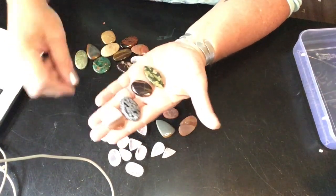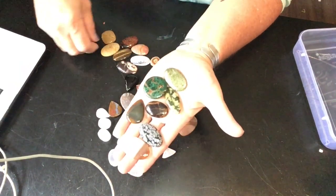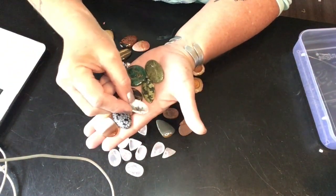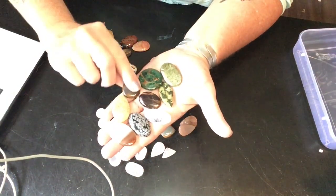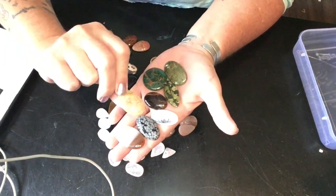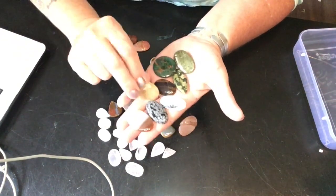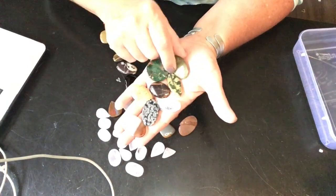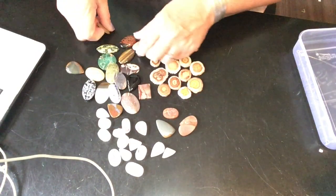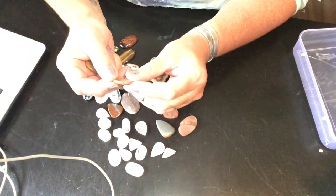These are advertised as a mixed gemstone lot — natural gemstones, jaspers, agates — and it is definitely as described, nothing misleading. Look at this gorgeous dendritic agate; that one is beautiful and beautifully polished front and back. This one is faceted on the top and smooth on the back, but glazed and polished front and back. Each one is just lovely.